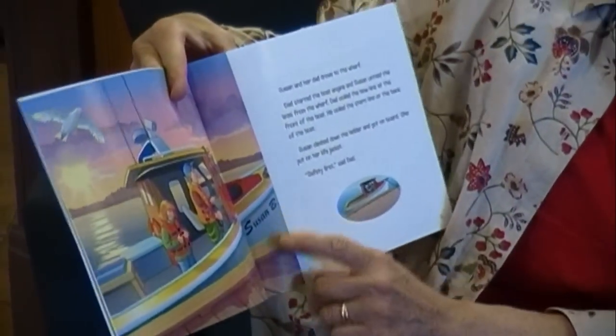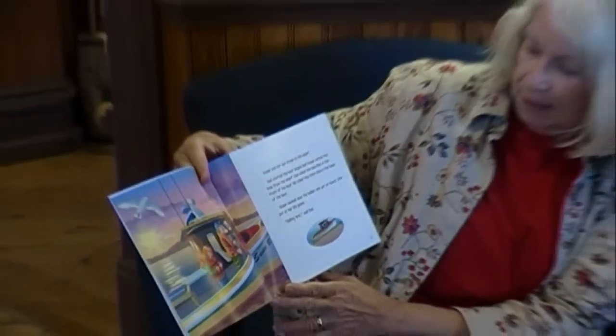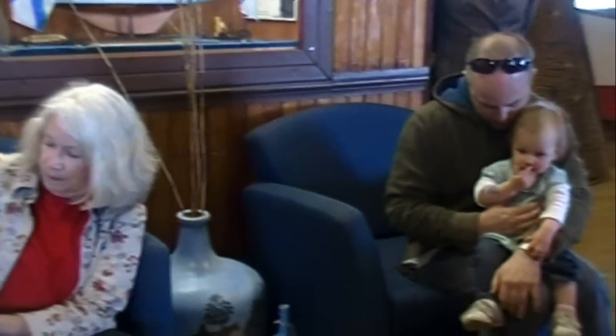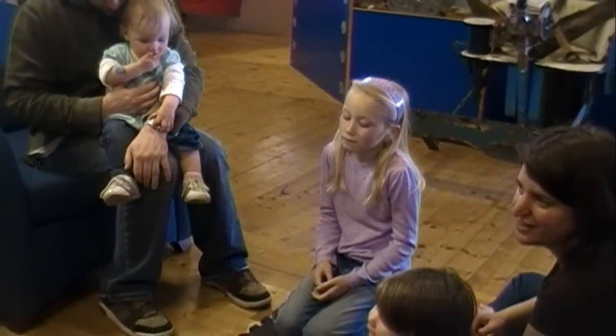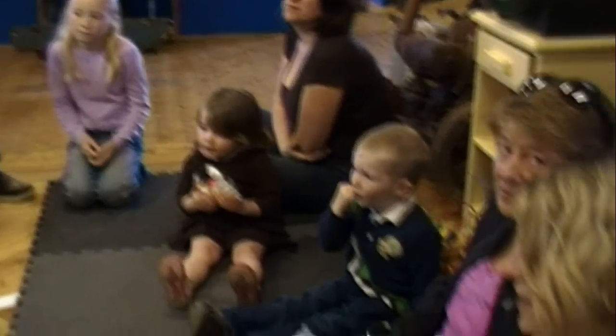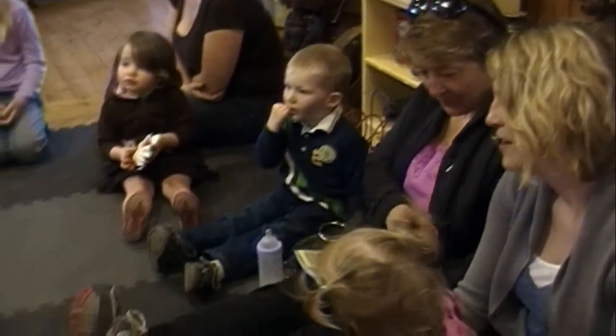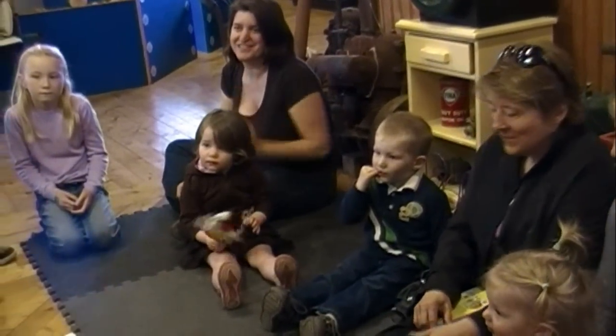And there they are on the boat, and the boat's called the Susan Bee. The daddy named the boat after her. Susan and her dad drove to the wharf. Dad started the boat engine, and Susan untied the lines from the wharf. Dad coiled the bow line at the front of the boat; he coiled the stern line at the rear of the boat. Susan climbed down the ladder and got on board. She put on a life jacket. 'Safety first,' said dad. And there's a seatbelt too.